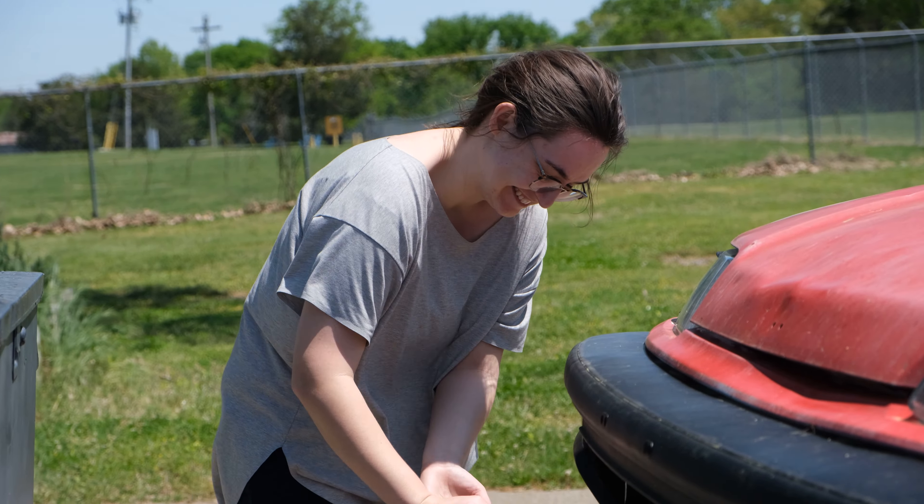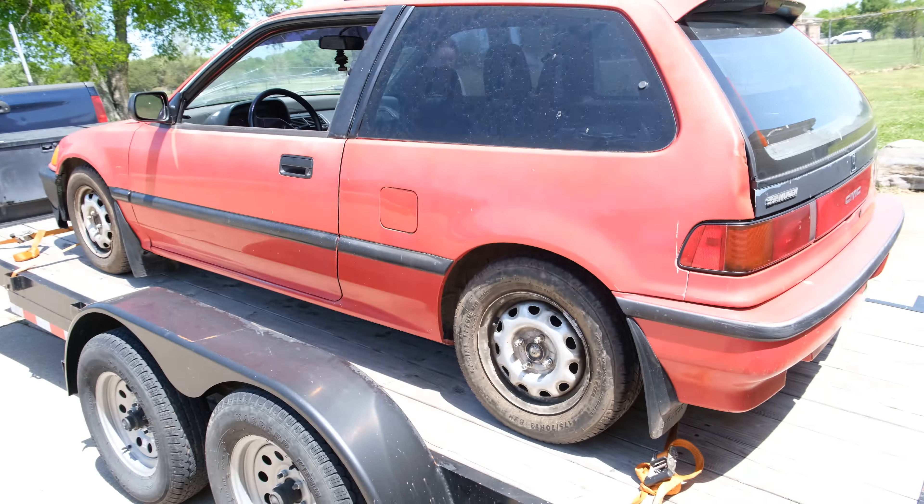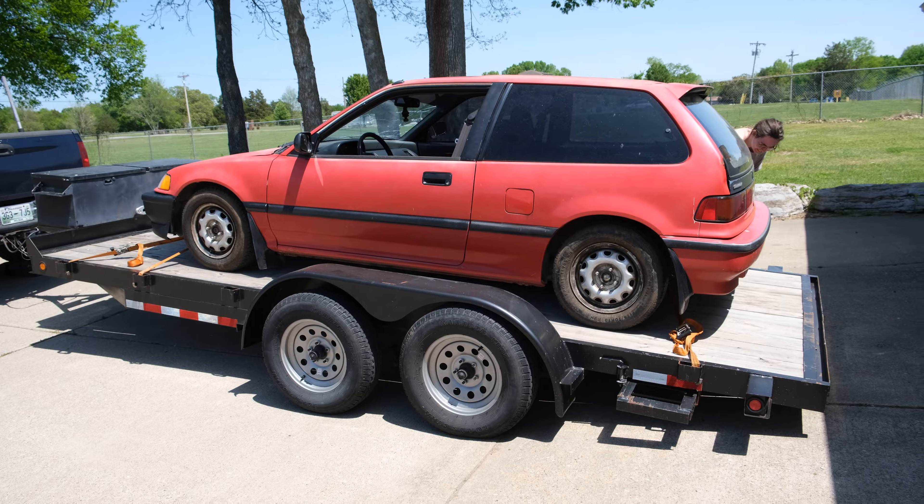Are you excited? Yes. We got an EF — yay! Let's get it off the trailer and then we can go over it.